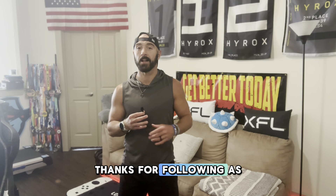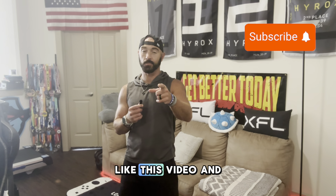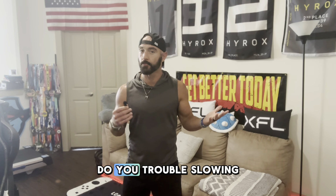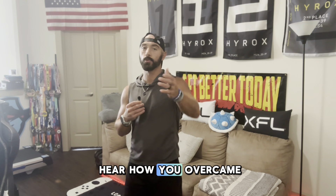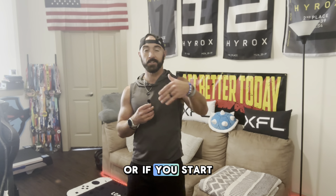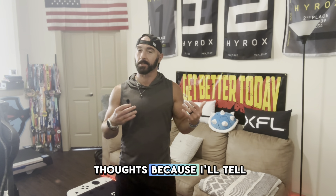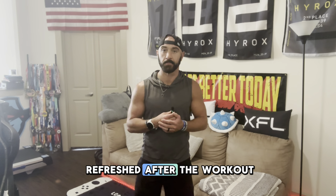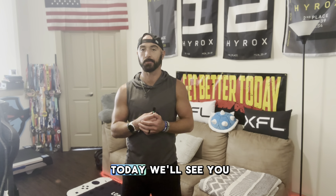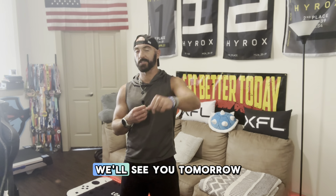That's it for today. Thanks for following. Subscribe to the channel, like this video, and comment below — do you have trouble slowing down? I know I did. I'd love to hear how you overcame that, or if you start to do it, drop a comment below and let me know how you feel. Not going as hard as you can all the time definitely makes you feel refreshed after the workout. We'll see you tomorrow. I'm Goldie, checking out from Dallas, Texas.